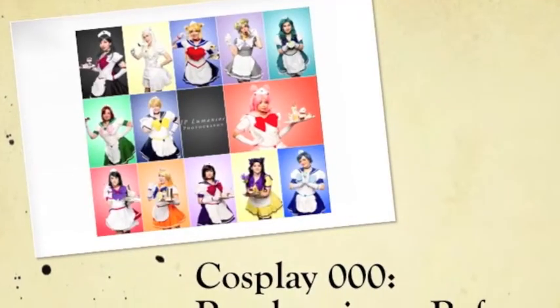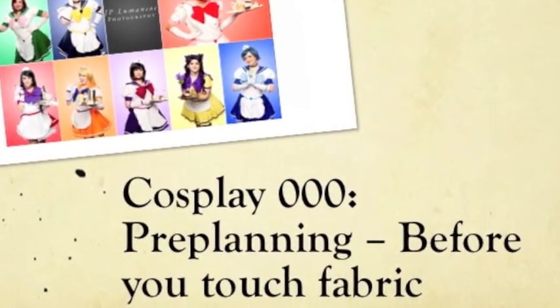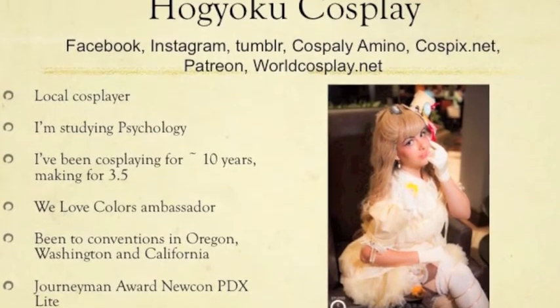Hey guys, Yoko here with our first installment of the cosplay workshops for the Patreons. First one up today is going to be Cosplay 000, or pre-planning, or as I like to call it, 'before you ever touch the fabric.' I'm going to do a little bit about me for those of you that aren't super familiar with who I am. Listed at the top of the slide are all my social medias — Facebook, Instagram, Tumblr, Cosplay Amino, CosPics.net, Patreon, and WorldCosplay.net to name a few.